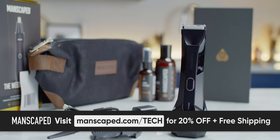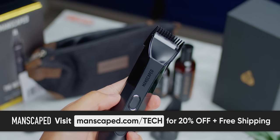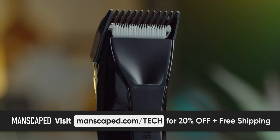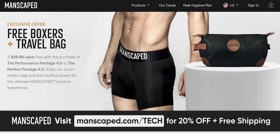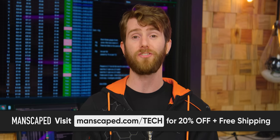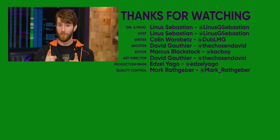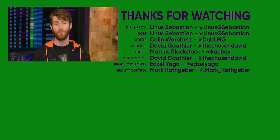Manscaped provides an all-in-one grooming kit covered from head to toe. Their Performance Package 4.0 features their Lawn Mower 4.0 waterproof body trimmer, their Weed Whacker ear and nose trimmer, plus a whole lot of other goodies. For a limited time, you get all of this plus two free gifts — the Shed travel bag and a pair of Manscaped anti-chafing boxer briefs. Visit manscaped.com/tech for 20% off and free shipping. If you enjoyed this video, go check out our original cable tester video because it's got a lot more detail about how to interpret some of the visuals you just saw.